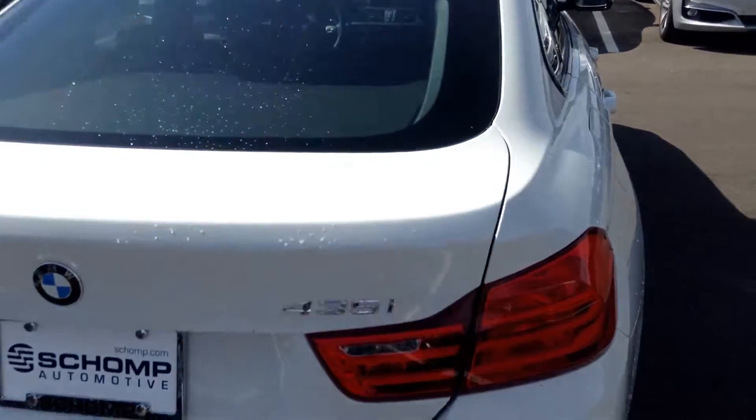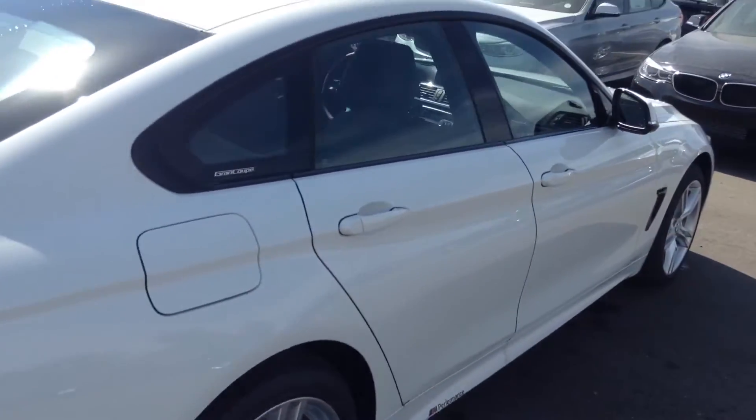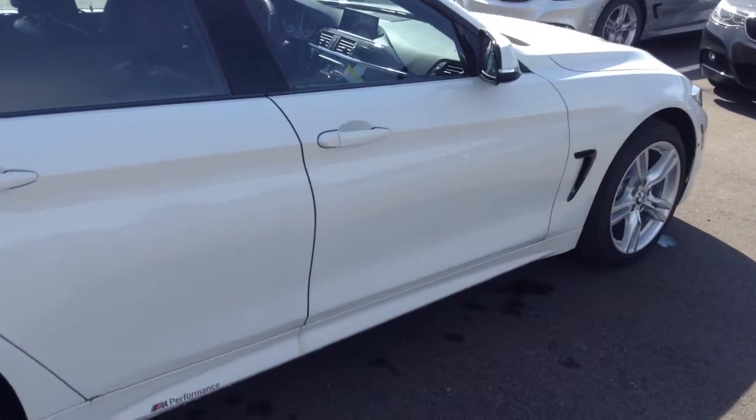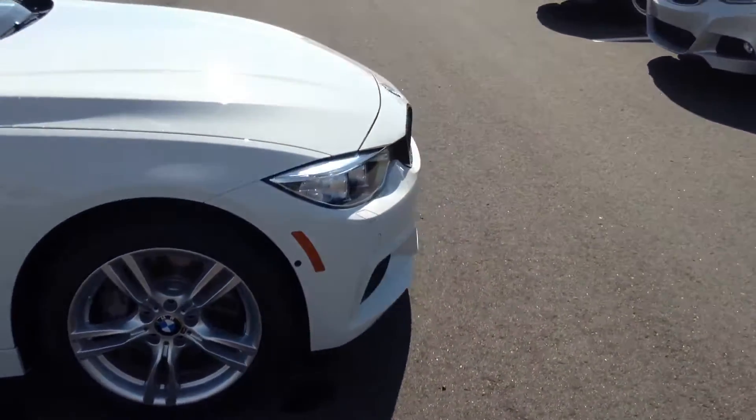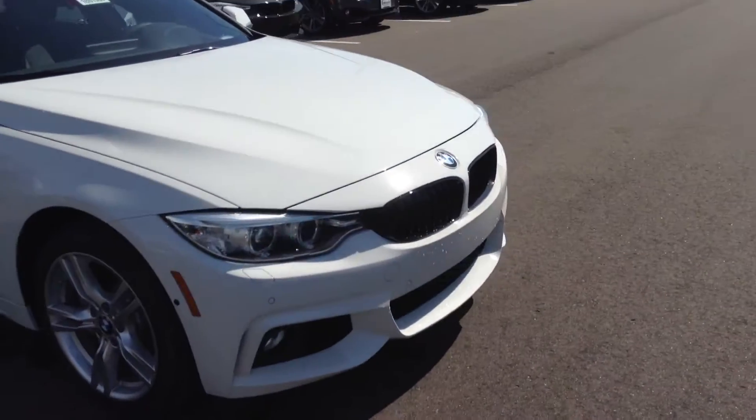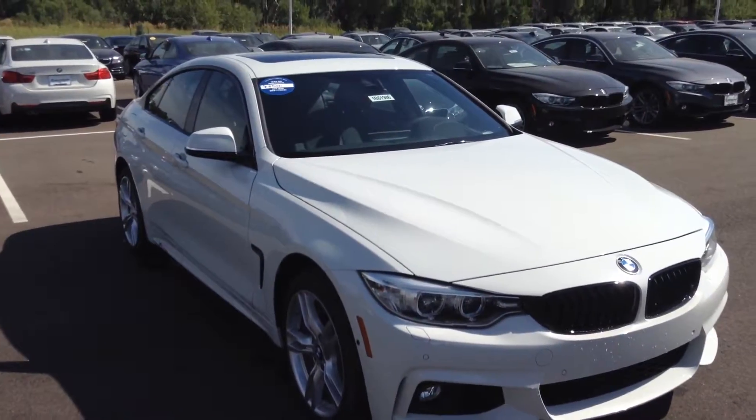But yeah, all in all, great car. Love to invite you on down for a test drive. Don't know if you've had the chance to be behind the wheel of one — they handle awesome and they're just fun cars. Give me a call, 760-828-6422. Chris Sanchez at Shamp BMW.